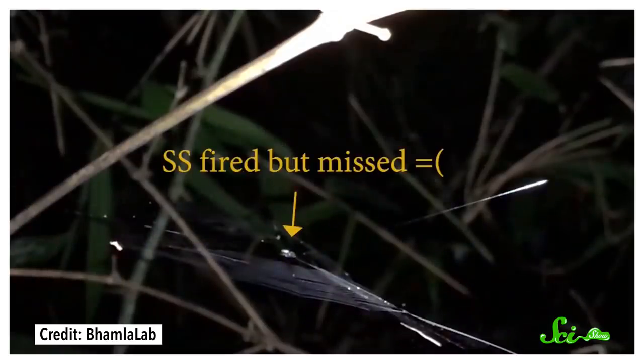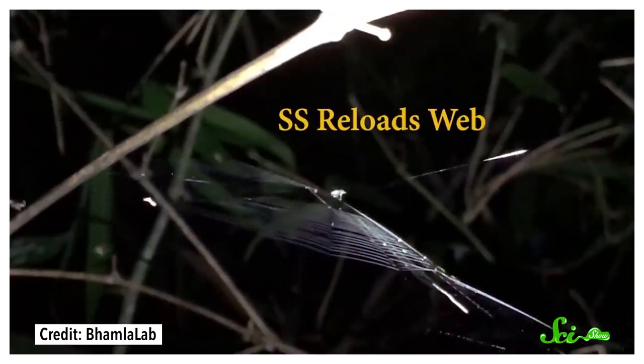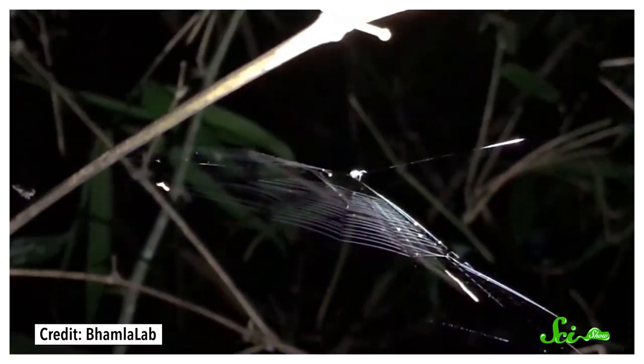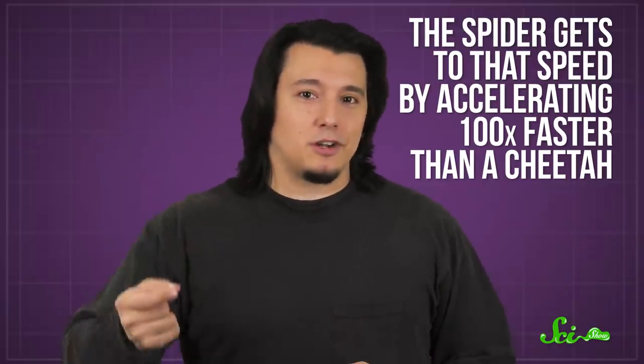The whole trap only flies forward a few centimeters, but it covers that distance with astonishing speed — four meters per second. That's about the pace of a jogging human. And while it doesn't sound too impressive at first, the spider gets to that speed by accelerating 100 times faster than a cheetah.